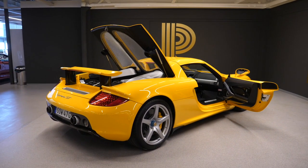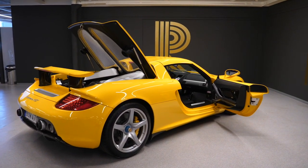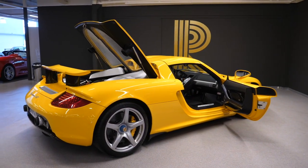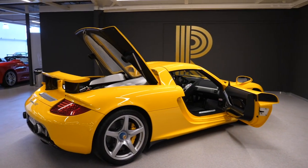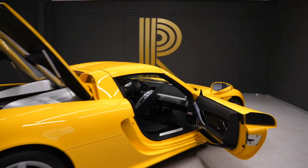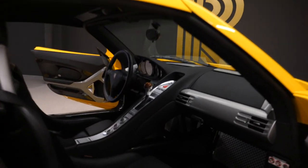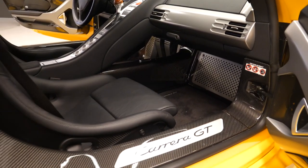Now, if you haven't noticed, this car is immaculate. It is one of the lowest mileage Carrera GTs I've ever heard of. The whole car is protected with PPF — even underneath the car has PPF. Look at this interior: absolutely incredible. Yellow on black, all this exposed carbon fibre.